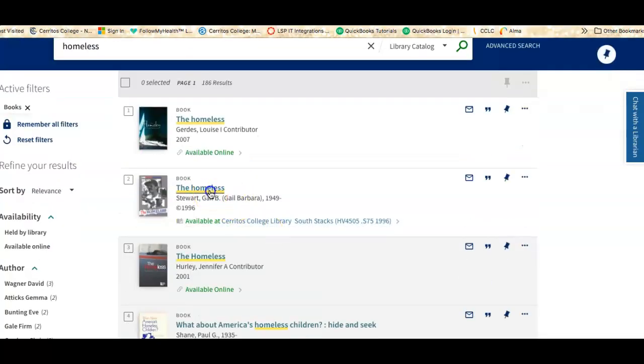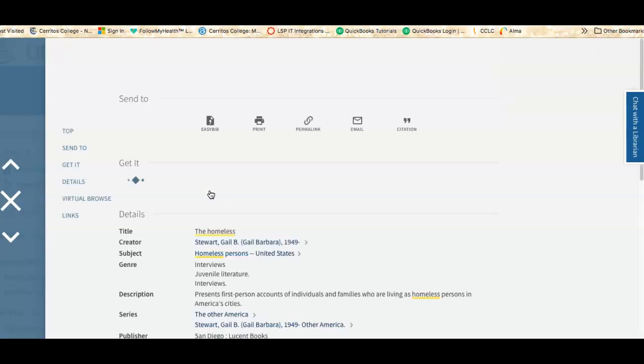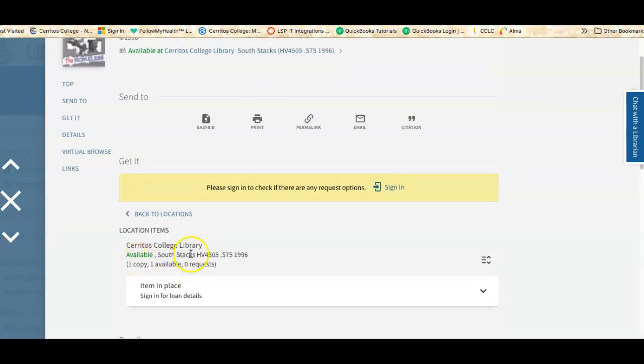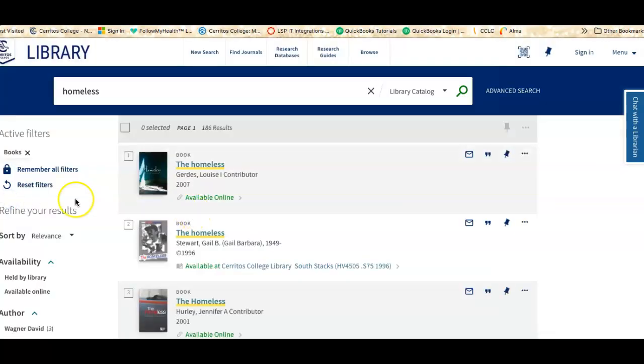And if it's a physical book, when you click here, it'll tell you whether the book has been checked out or not. So if it's available and it's in the stacks, right now we're getting the books for you — so you would come to the library and we would grab it. Or just like with a textbook, you can sign in and reserve it, and then you could pick it up in the locker later that day or the next day.